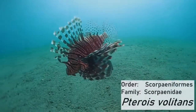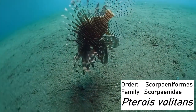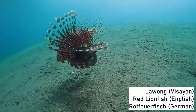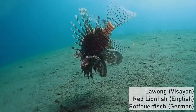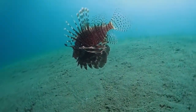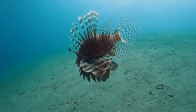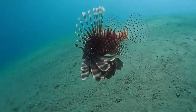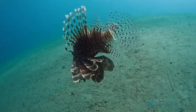Whenever I see these fish I think about the invasion of the Caribbean and what makes them an integral part of the ecosystem here versus invasive there. They are part of the Scorpaeniformes. The species is Pterois volitans — called 'lavong' in a Visayan language spoken on Negros Island where this was filmed, 'red lionfish' in English, and 'Rotfeuerfisch' in German. There is a separate closely related species, Pterois miles, from the Indian Ocean, which has also invaded the Caribbean.